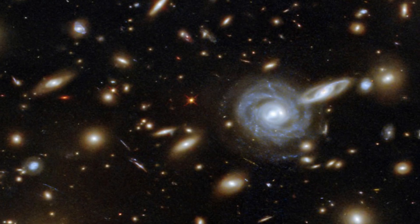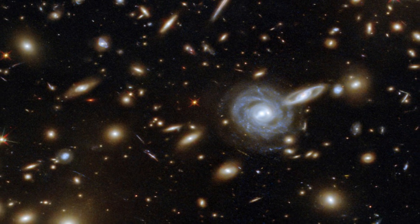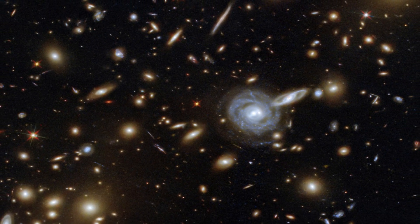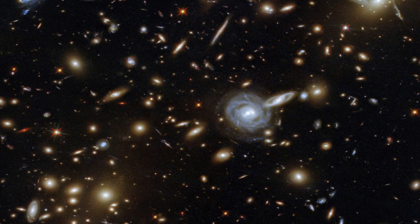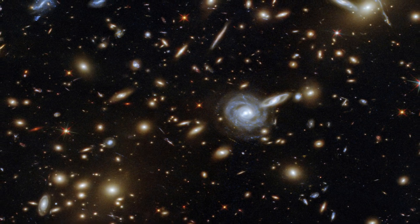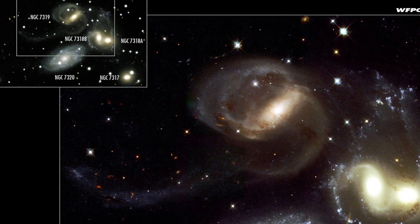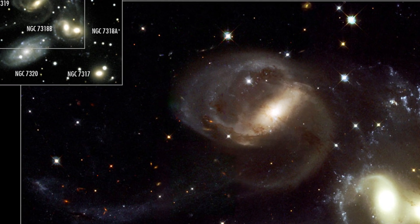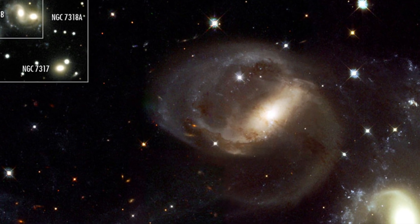The James Webb Space Telescope has taken a stunning image of a perfectly formed Einstein ring, which is also the most distant gravitationally lensed object ever detected. Photos snapped by the James Webb Space Telescope have revealed the farthest ever example of an Einstein ring. The record-breaking halo of warped light, which is a whopping 21 billion light-years away, is unusually perfect and surrounds a mysteriously dense galaxy.